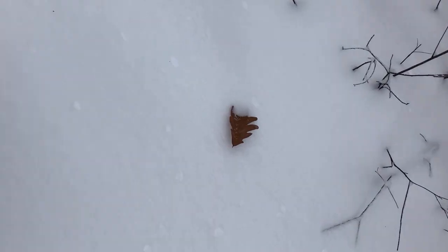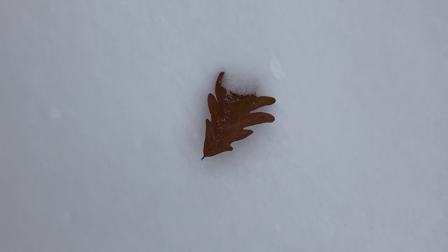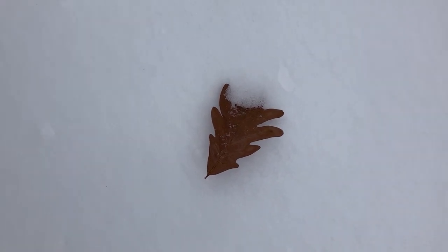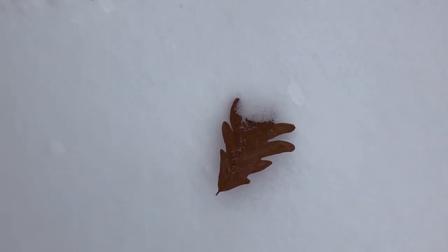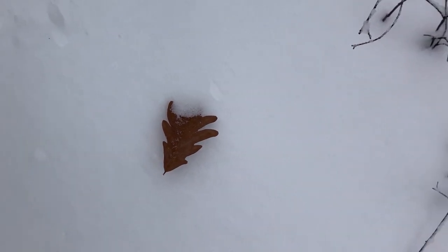Let's have a little walk and see — an oak leaf. They turned kind of a rust brown color. They don't fall when the other leaves fall; they usually fall in winter or very early spring, but they definitely stand out.